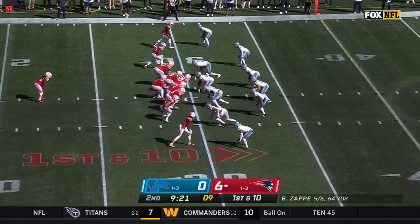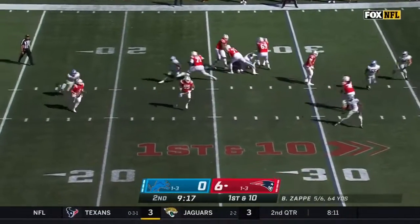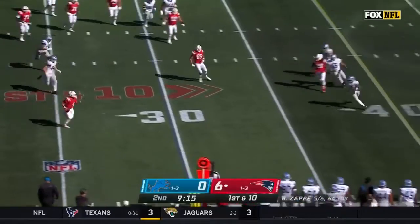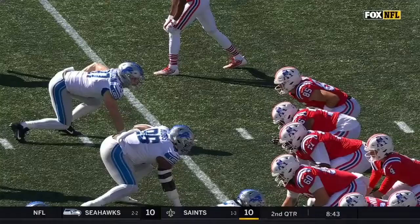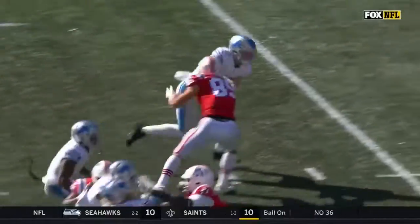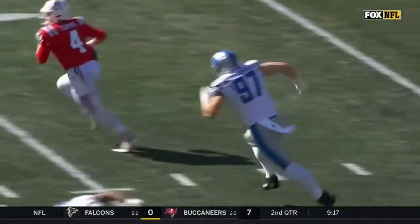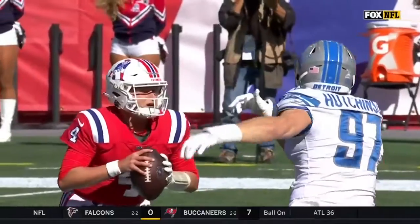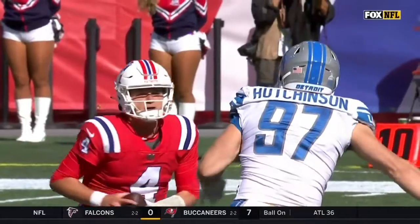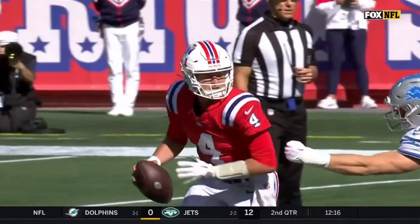He has completed five of his first six attempts. Fake to Stevenson, Zappi under pressure — he escapes and is out of bounds. Hutchinson — oh man, missed opportunity. Anytime you go against a tight end in pass blocking you say that's a mismatch, I should get there. Great job by Zappi getting out of there — the awareness not to just go down and take the sack, but to do a little ole and get around him.